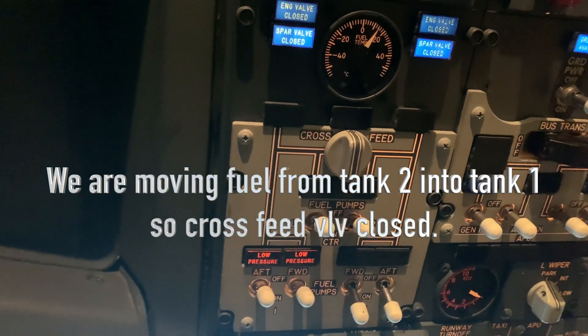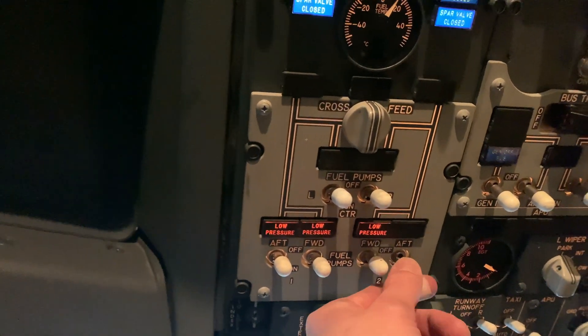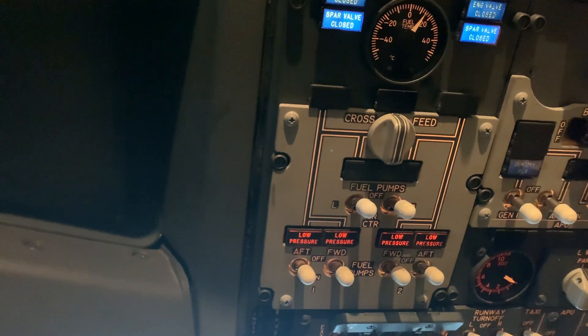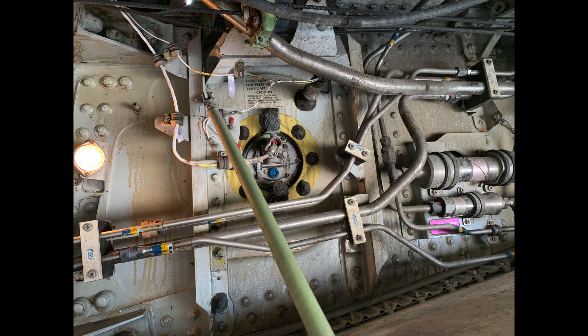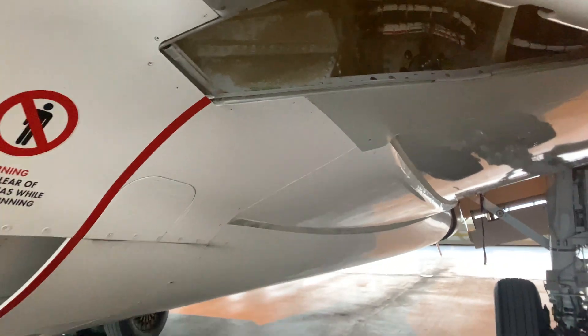Make sure you get the low pressure lights go off. That's a picture of the aft wing fuel pump. This is the location of the forward pump — it's under the Kruger flaps on the leading edge.